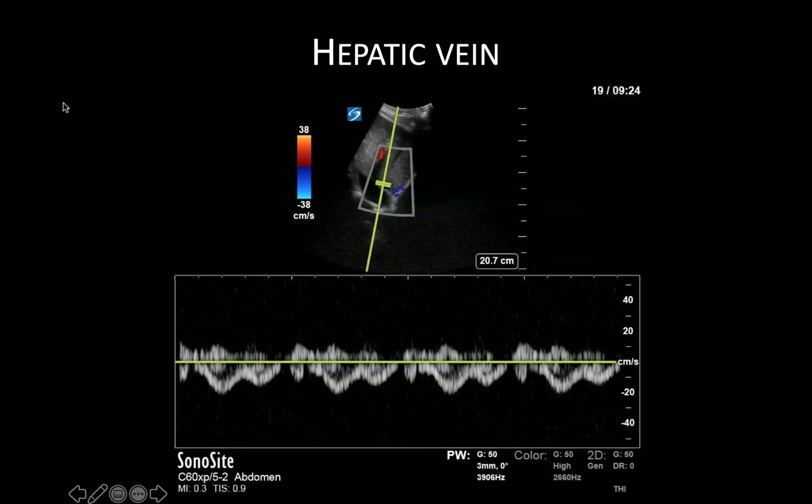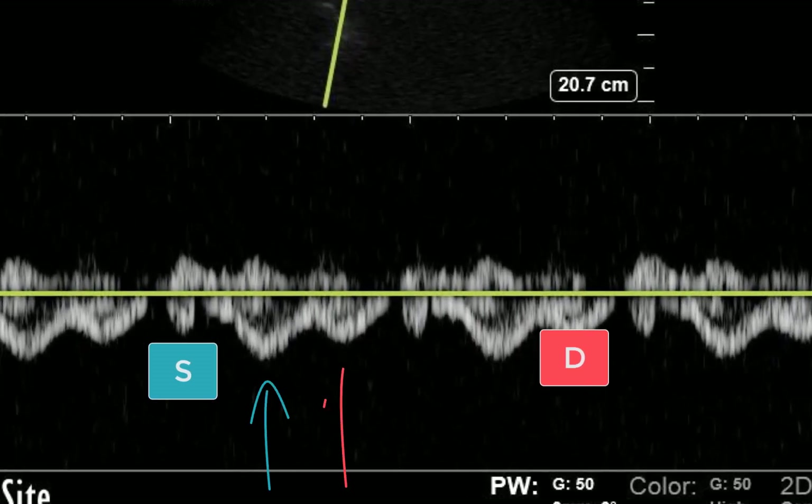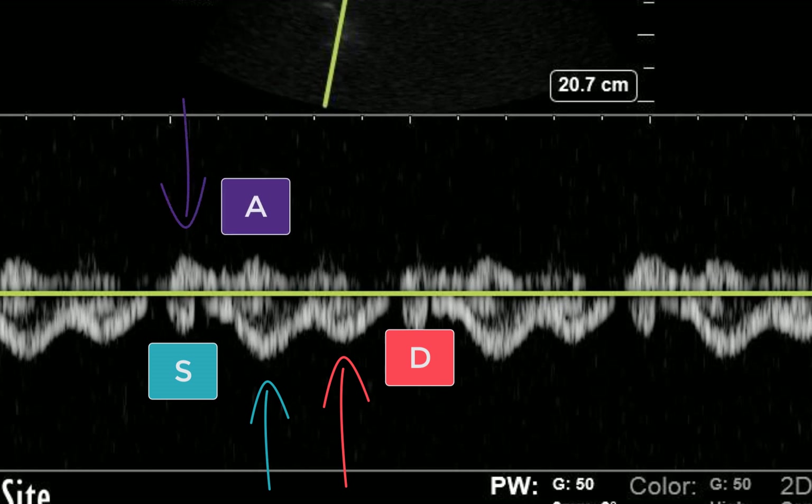Here we have an example of a hepatic vein waveform. We see clearly defined S and D waves, with the S wave being larger than the D wave, which is normal. The A and V waves are harder to define here, which is not unusual. In my experience, it's quite common to have some noise above or below the baseline, and one of the challenges of this scan is becoming confident about which waveforms represent actual physiologic flow and which are just noise.